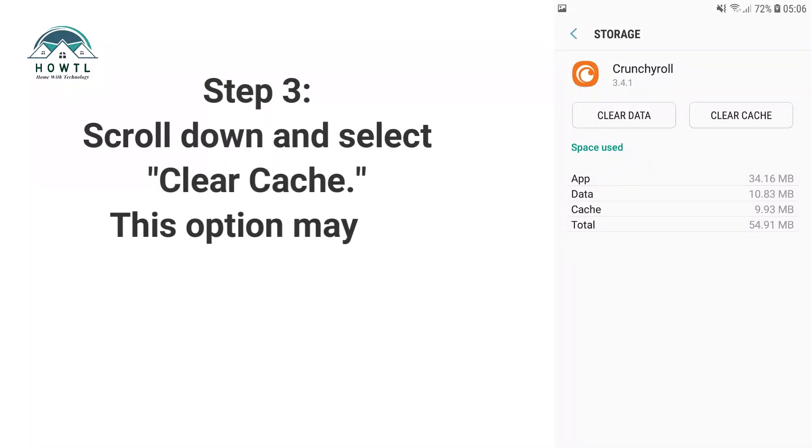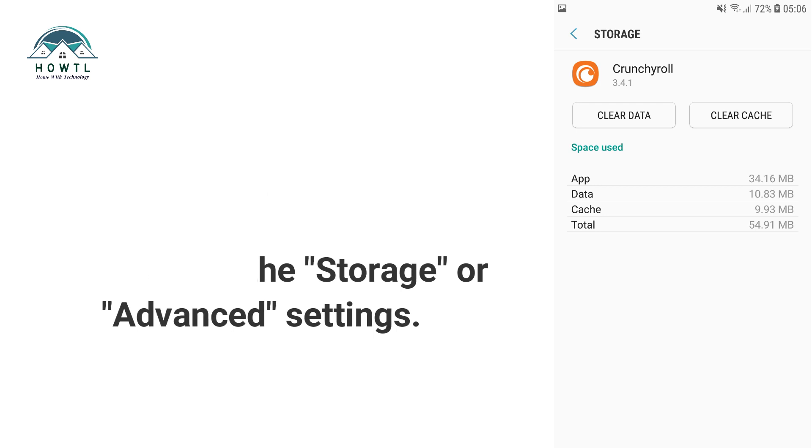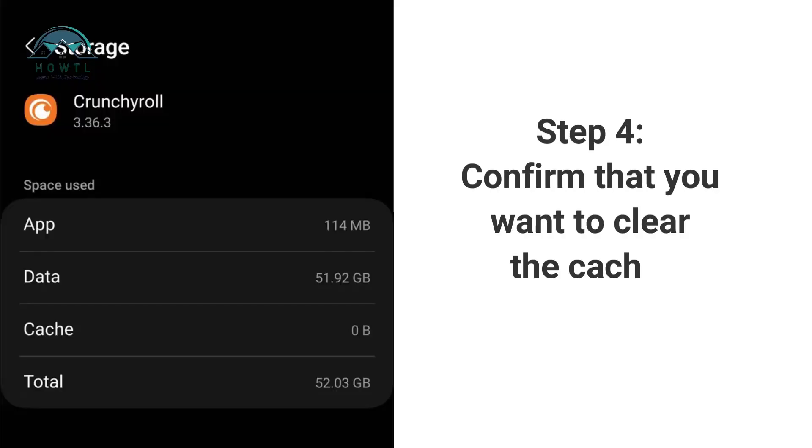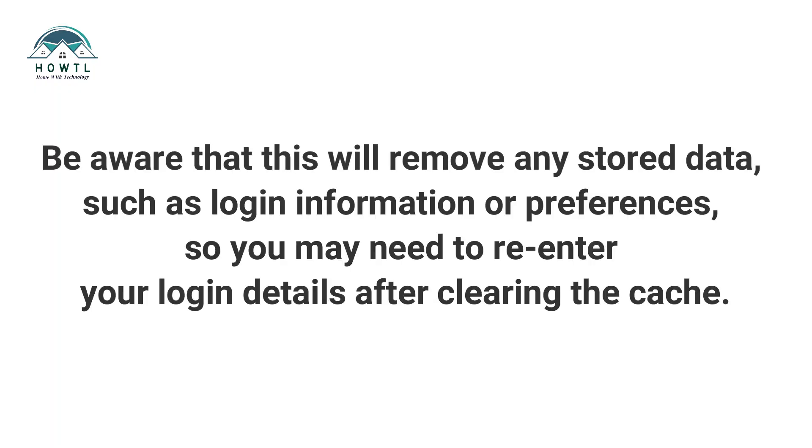Step 3: Scroll down and select Clear Cache. This option may be located under Storage or Advanced Settings. Step 4: Confirm that you want to clear the cache. Be aware that this will remove any stored data, such as login information or preferences, so you may need to re-enter your login details after clearing the cache.